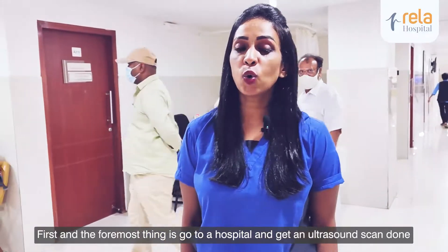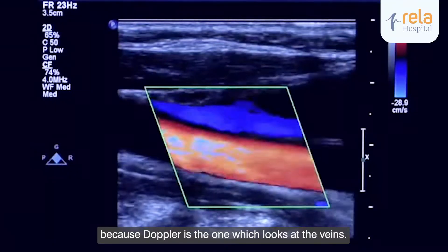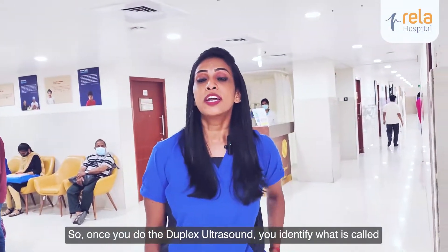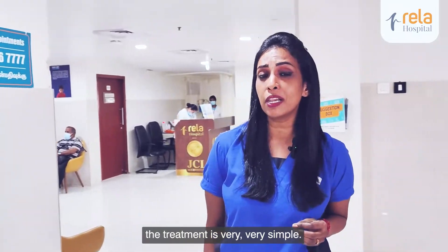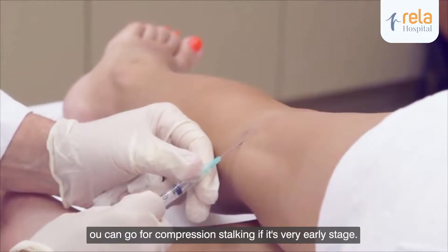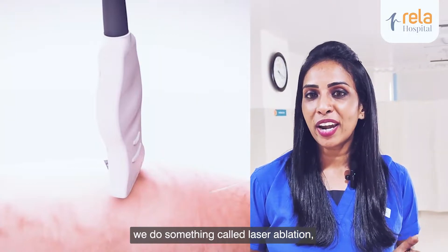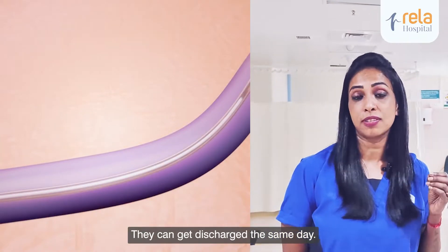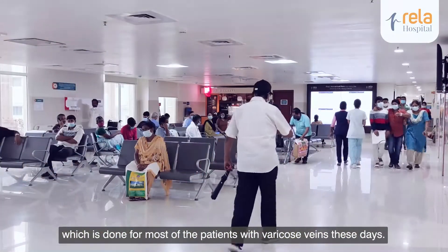What should one do to get it treated? First and foremost, go to a hospital and get a Doppler ultrasound scan done — it's called a duplex ultrasound scan. Once you do the duplex ultrasound, you identify what is called reflux inside the veins. Once that's done, the treatment is very simple: you can go from compression stockings for very early stage with no surgeries required. But for most patients, we do something called laser ablation, which is a non-surgical treatment. Patients can come in the morning of the procedure and get discharged the same day.